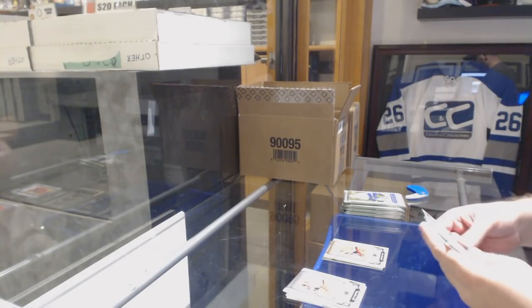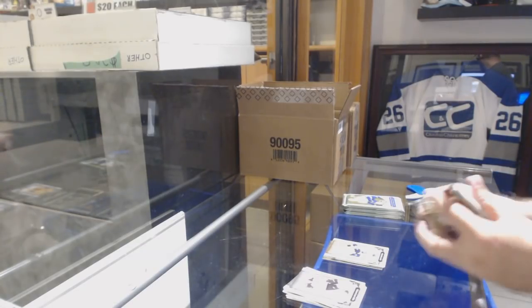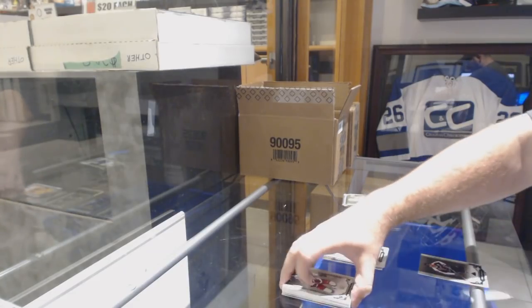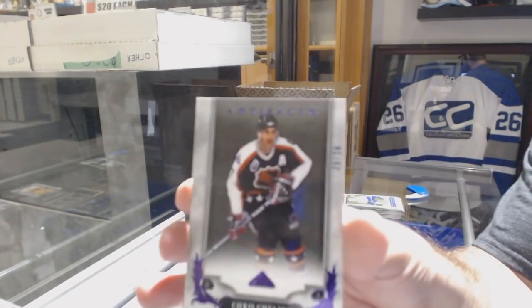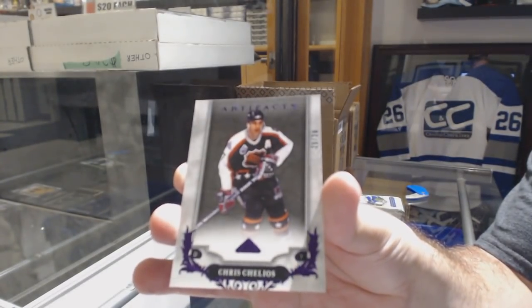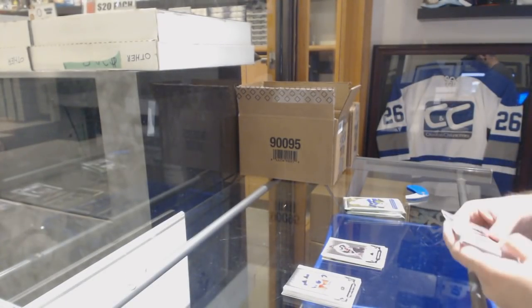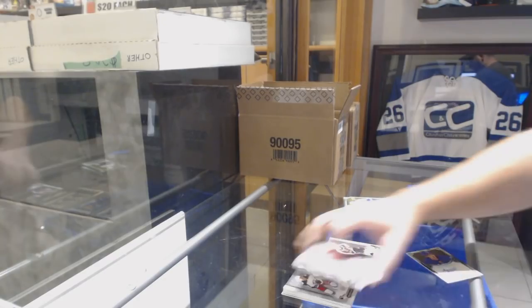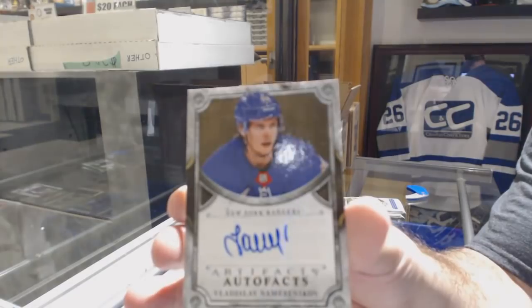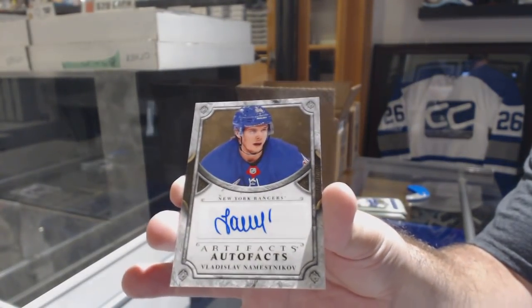699 Phillip Forsberg for the Nashville Predators. We've got for the Chicago Blackhawks number 220, Chris Chelios. I'll probably try to fix the camera after the break. An Auto Fax for the New York Rangers — Vladislav Namestnikov.